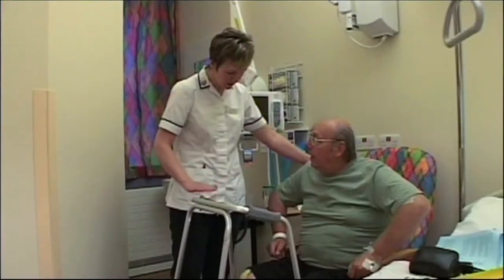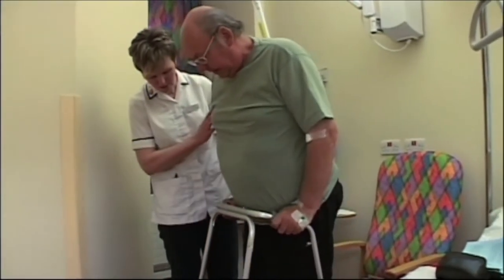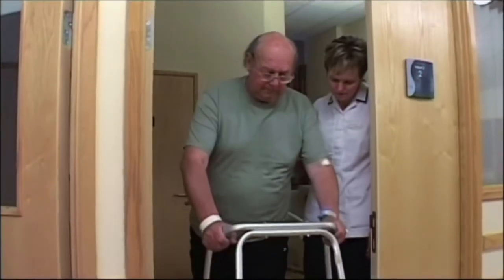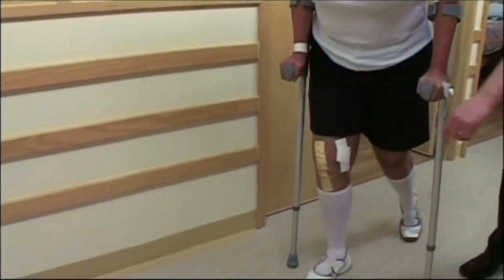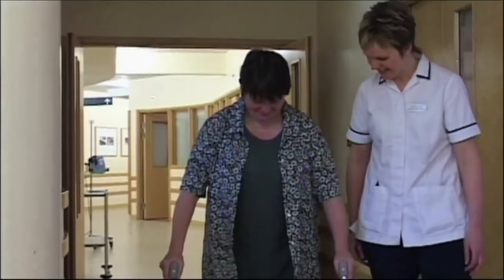Most of our patients will always start to get up and mobilise with a Zimmer frame first — this is very stable and easy to use. The sequence to walk with this is walking aid first, then your operated leg, then your unoperated leg. As you progress, we'll show you how to do a step-through pattern so you're putting one foot in front of the other again. When it's obvious that you're ready, we'll progress either onto crutches or sticks. Generally, patients who've had a knee replacement will use elbow crutches and those who've had a hip replacement will be able to use sticks.